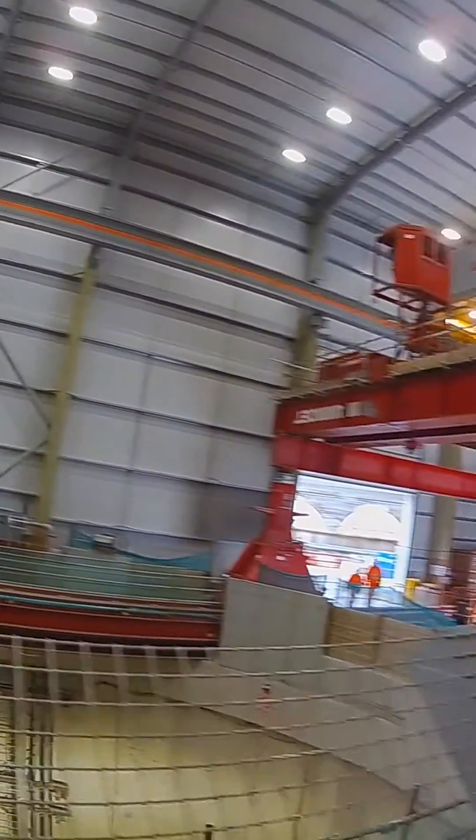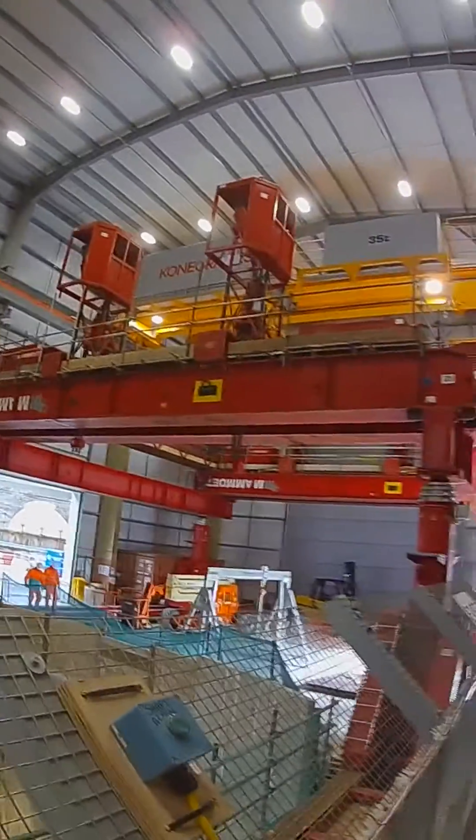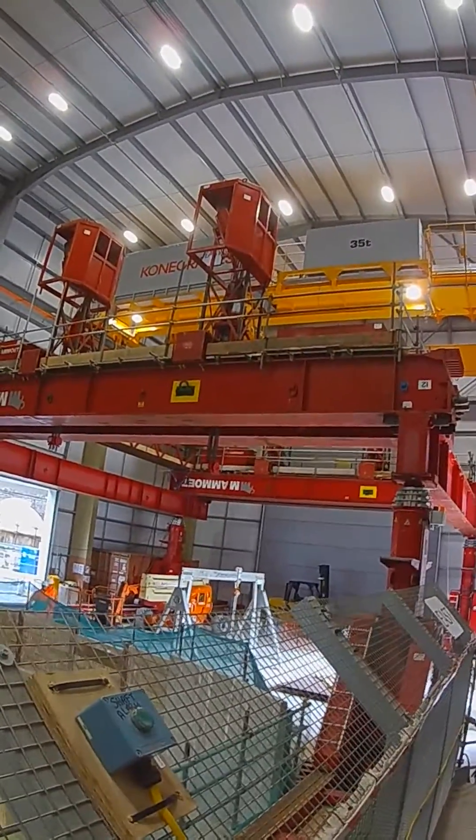So this is the shaft. We've got our big strime jack crane here ready to lower our tunnel boring machine down — 50 metres down. So yeah, let's go down the shaft.